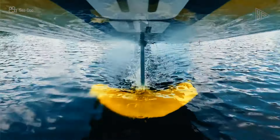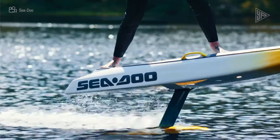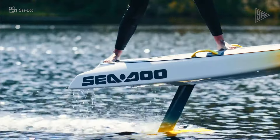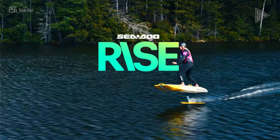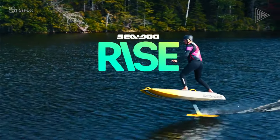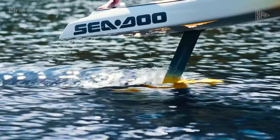The Sea-Doo Rise is easy for beginners to use and offers a nearly silent ride. The board is appropriate for a variety of riders because of its design, which emphasizes accessibility, simplicity, and quick charging. All details and costs are anticipated to be disclosed shortly.